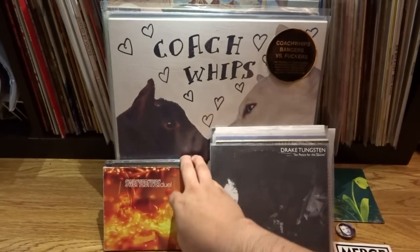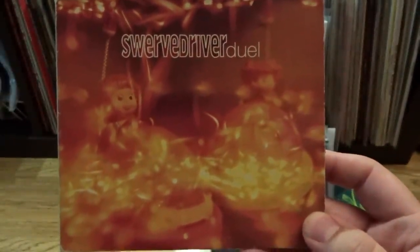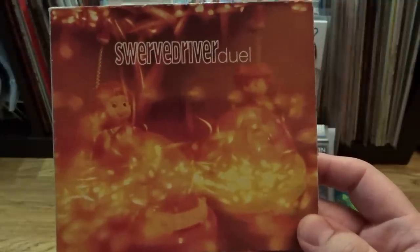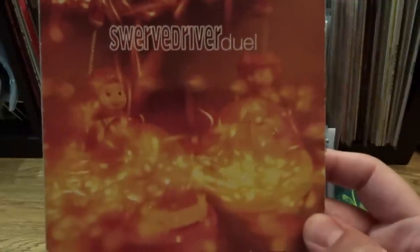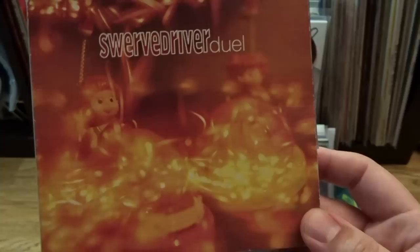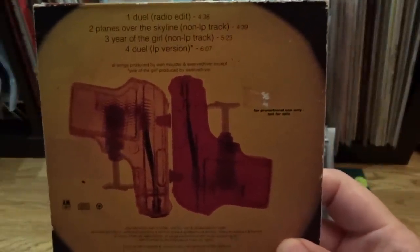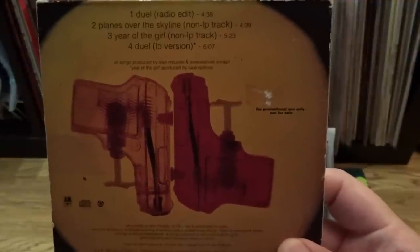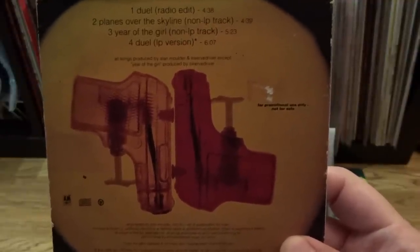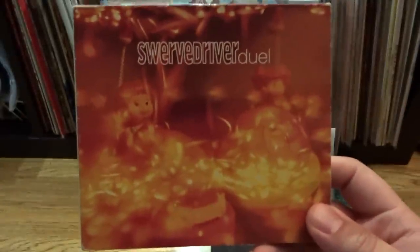The first CD I picked up is actually just a CD single, and that is for a band I've been very into over the last couple months called Swervedriver, from the 90s and still active today. Very cool artwork on all their releases — I really like this cover. There is a 12-inch vinyl release of this as well, and it's quite expensive, but you can get this on CD pretty cheap. The main reason I wanted this is for their classic song Duel, but you can get that on their great album Mezcalhead. It also has two exclusive B-sides, which is the reason I wanted to purchase this, so all three are great songs and definitely a cool, cheap pickup.